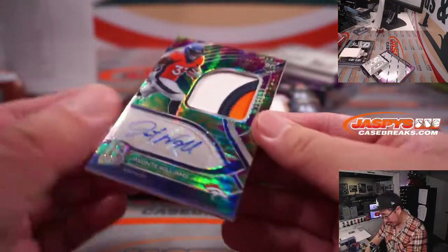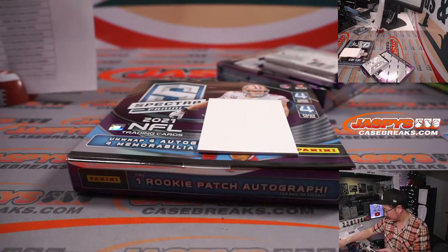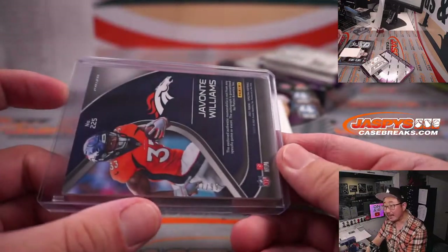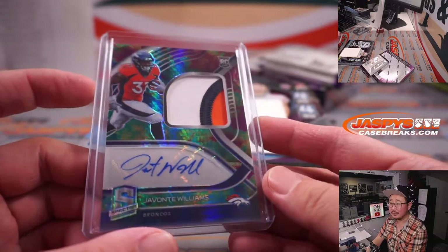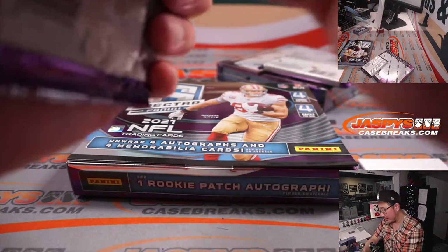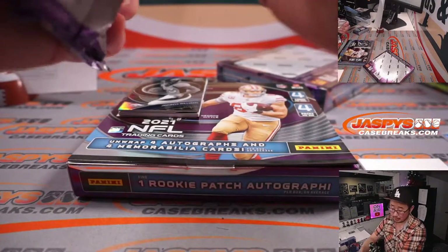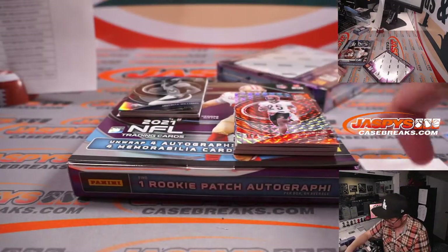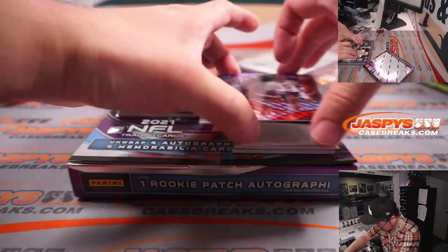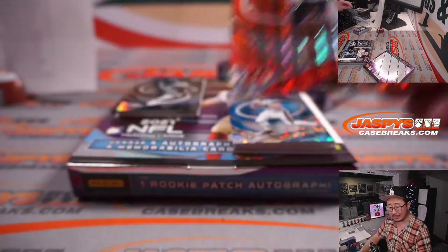Javante Williams to 99 — three-color patch and autograph. 47 out of 99. Denver — that'll be for Kevin Smith. We got a redemption in this pack down here. Any guesses on that redemption for bragging rights? 12 out of 15 Chris Evans for Cincinnati — Sean Maddick.